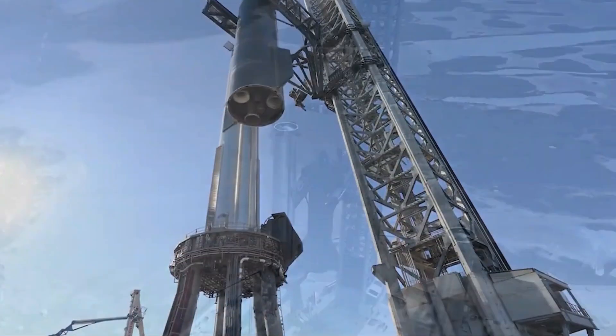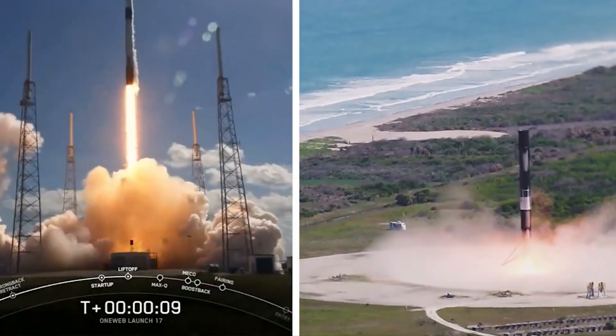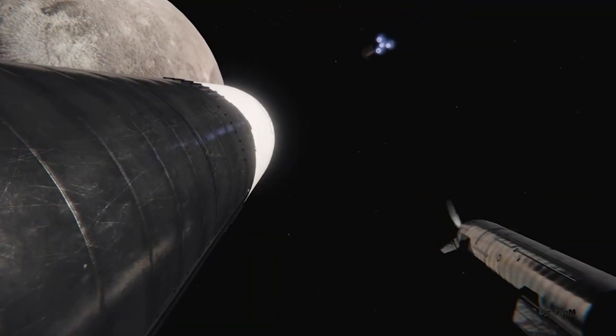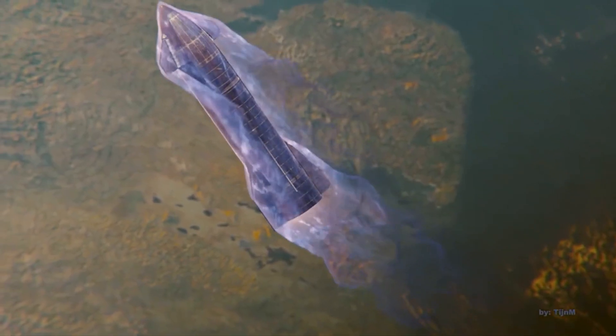Moreover, SpaceX was granted a launch permit by the FAA. The permission to launch may now be the main source of uncertainty for Starship's orbital class debut, with testing substantially behind SpaceX. The FAA license might be obtained in a couple of weeks if, as Gary Henry said, there are no significant roadblocks in the way.